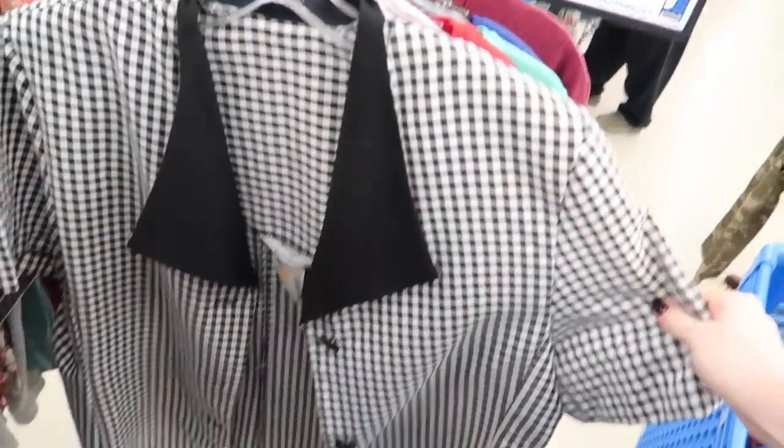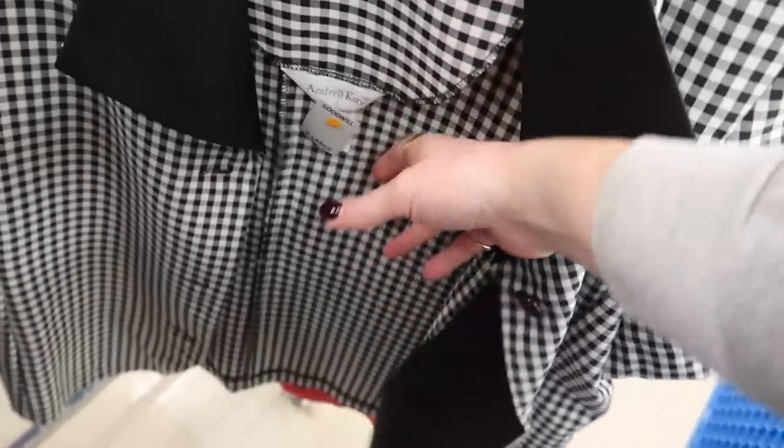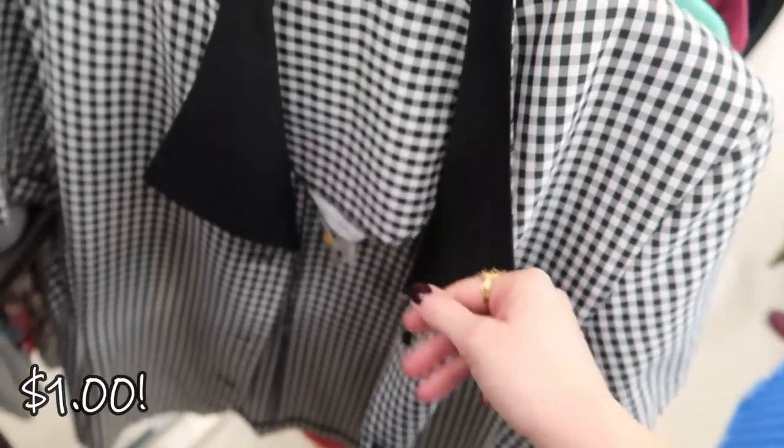This little vintage black and white gingham button-up, plus size, and a dollar tag — super cute.